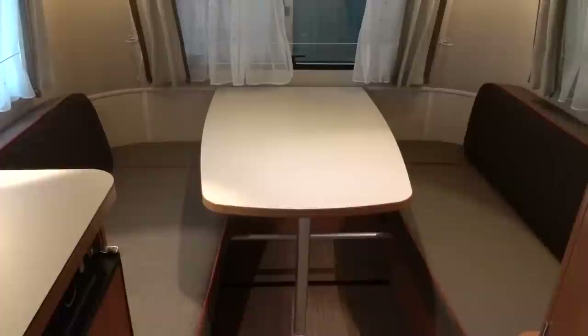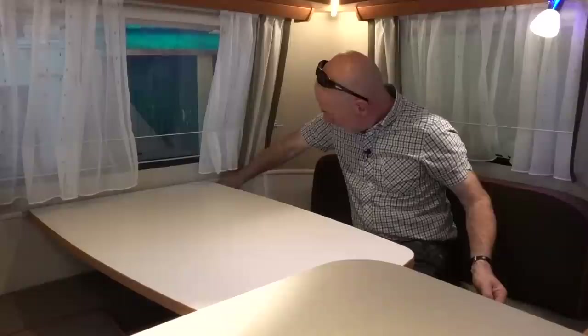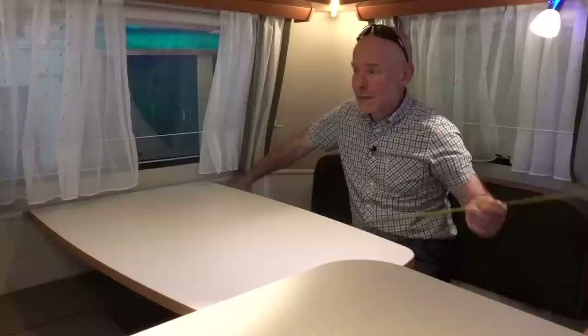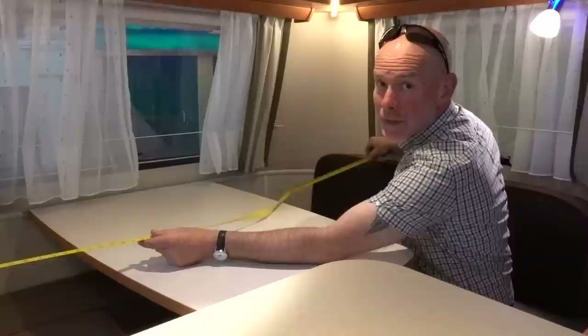So here's your lounge. They're going to put all the legs down on this caravan, so you won't be able to use these as singles — only as a double. The double bed is four foot six wide, 138 centimeters, and barely six foot — just about six foot, or 183 centimeters long. So it's going to make an okay double bed.